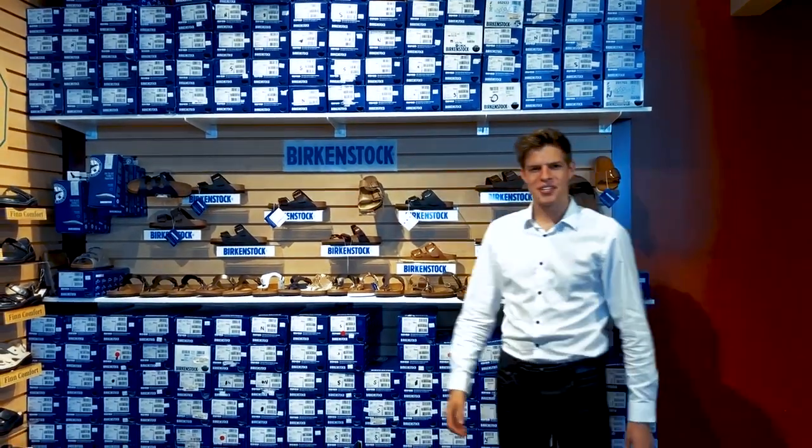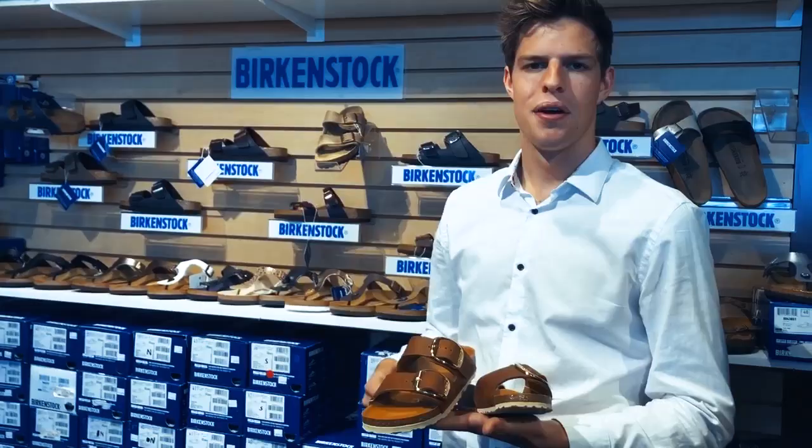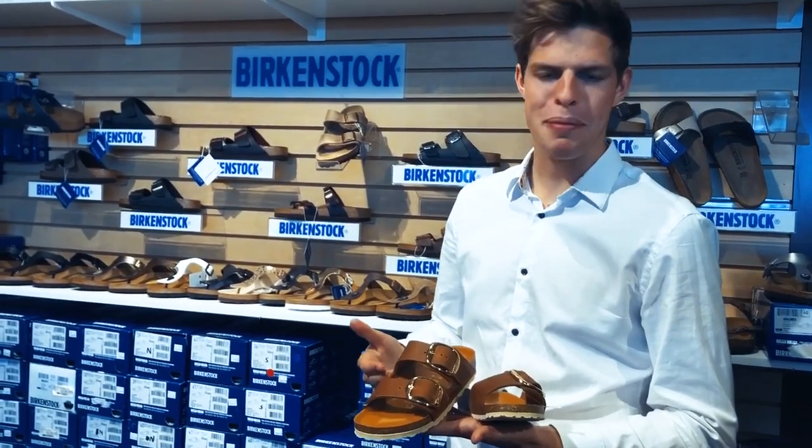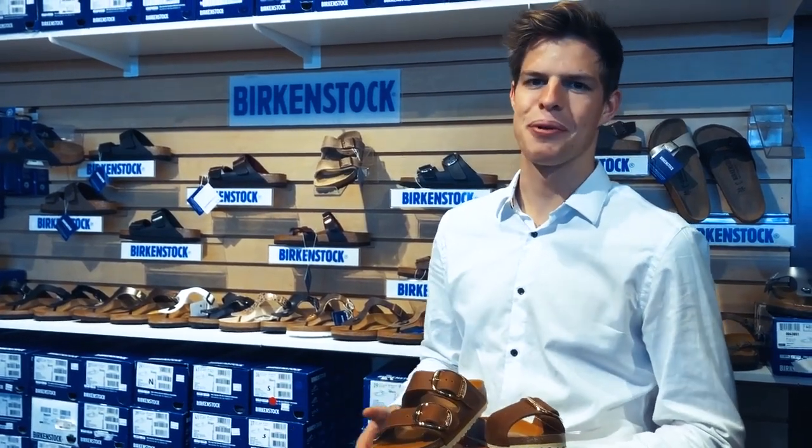Hello friends! Birkenstock is always adding new styles and colors and we're always getting them in for you. Let's take a look. For example, we have the Cognac Big Buckle style with a leather footbed and a white outsole. Perfect for that summer look.